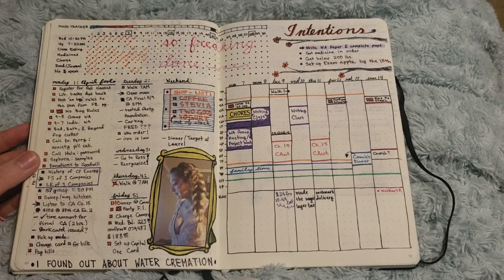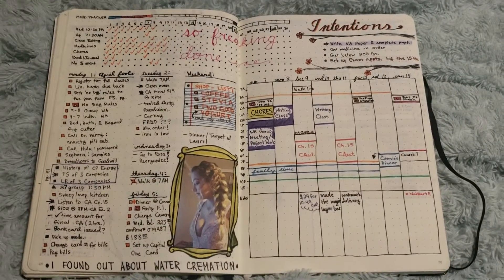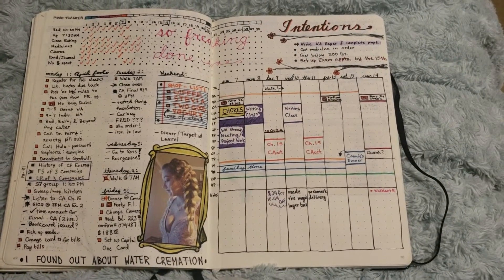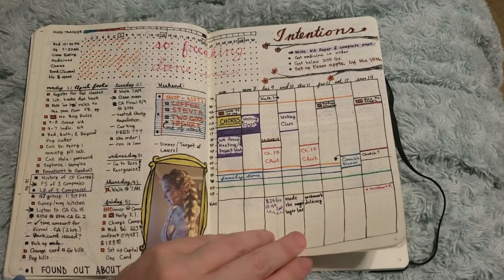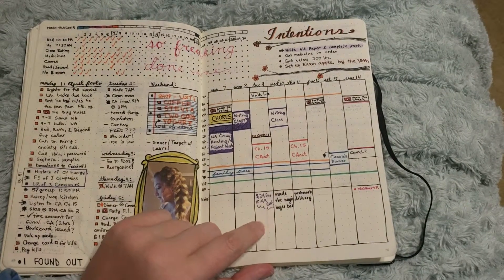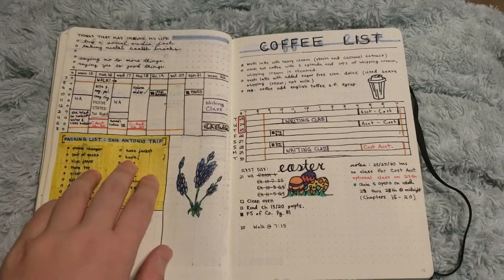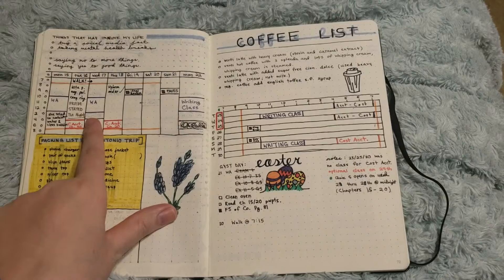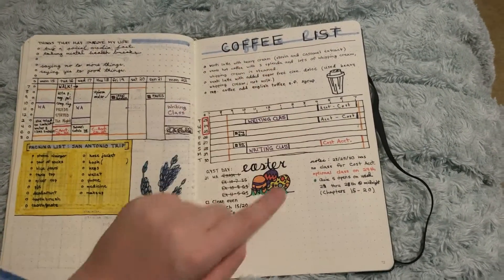It was stressful — school was stressful, my depression kicked in pretty bad, and my grandma's dog also passed away, so I was dealing with that too. This was my second week. I tried doing some time tracking, planning where I was going to be, and noting things that happened. There's also a spread for a trip next month. Then I have my third week where I doodled blue bonnets.